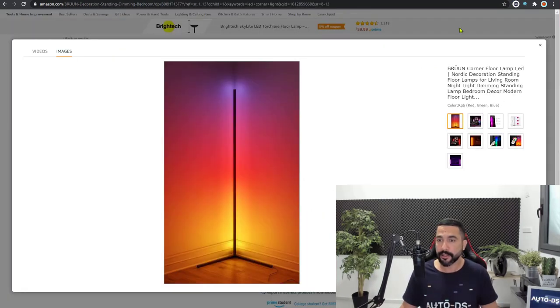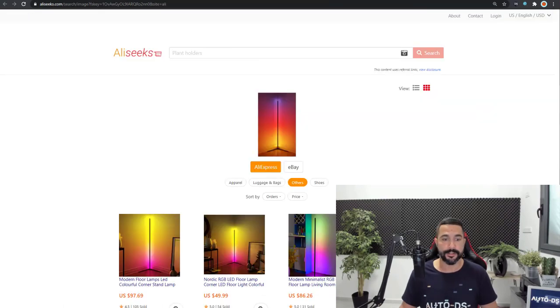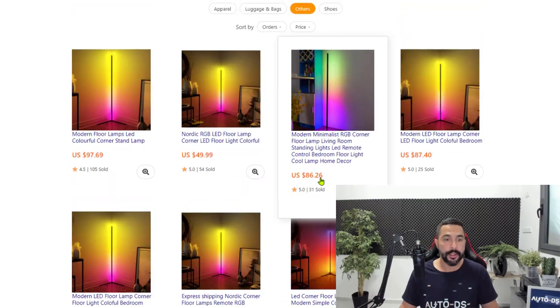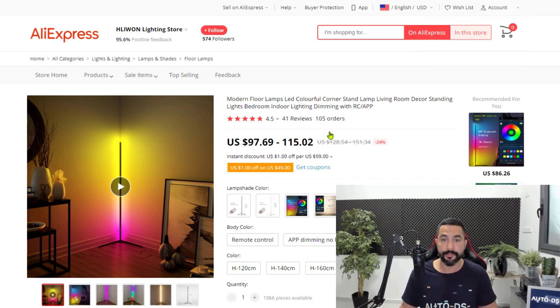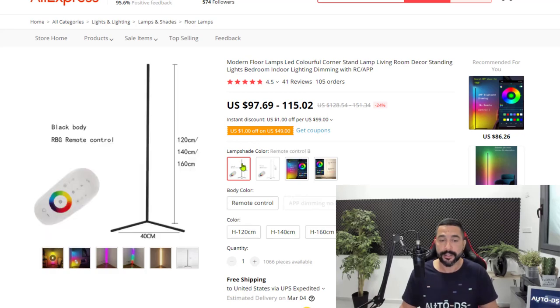We know this product on Amazon costs $139. Let's see how much it costs on AliExpress. Here is the image we searched, and here are all the results — all of the sellers selling the same or similar product. Let's go to this one who has sold 105 units and is selling it cheaper. Let's add the shipping options to confirm the price. We're being taken to AliExpress for that same product from that seller — it's ranging from $97 to $115.